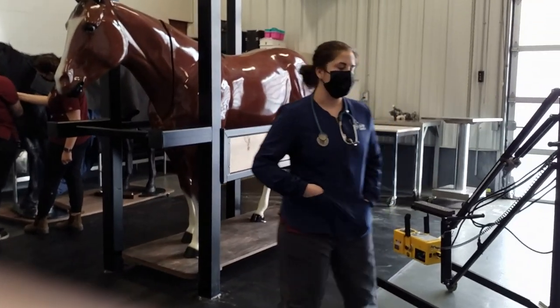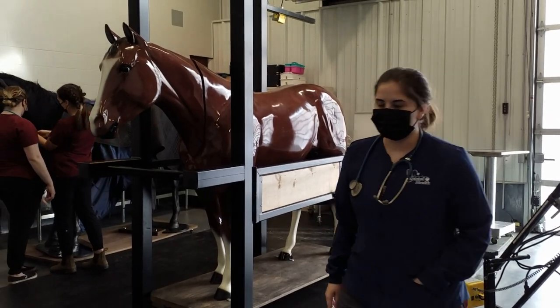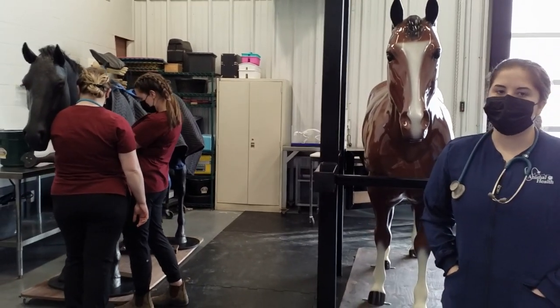This is our equine area. We have a vertical x-ray machine as well as stalls for our equine dental floats. We also have a model horse, and on campus the college has six live horses.